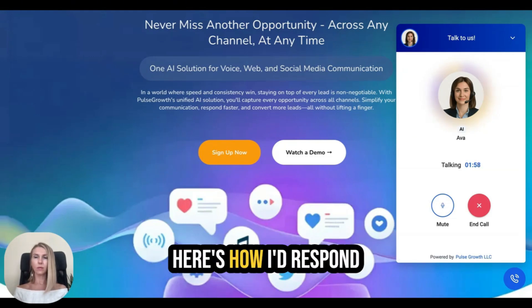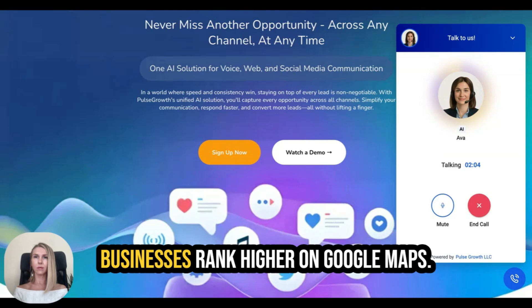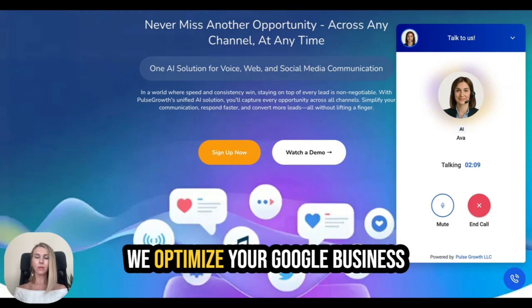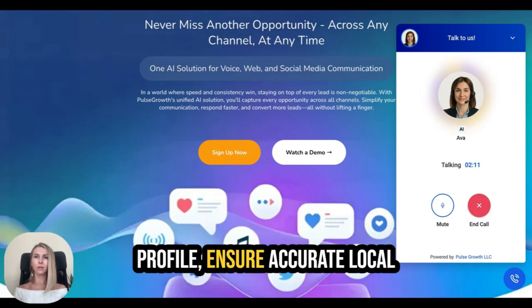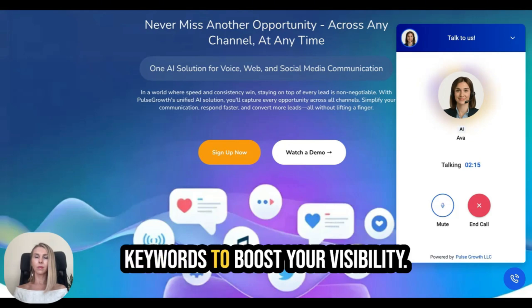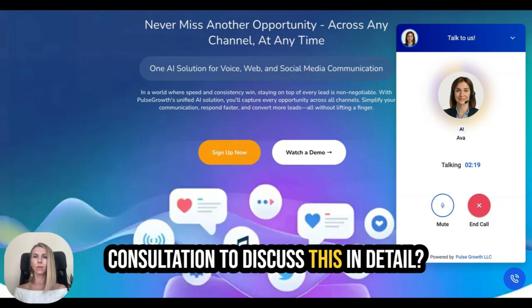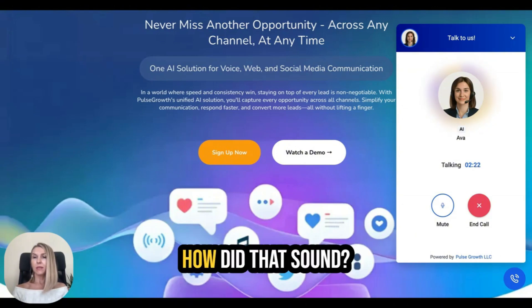Ava responds as the AI assistant: 'Great question. At VF Agency, we specialize in helping businesses rank higher on Google Maps through tailored SEO strategies. We optimize your Google Business Profile, ensure accurate local citations, and use targeted keywords to boost your visibility. Would you like to schedule a consultation to discuss this in detail?' I say yes. Ava then asks: 'How did that sound, Vera?'